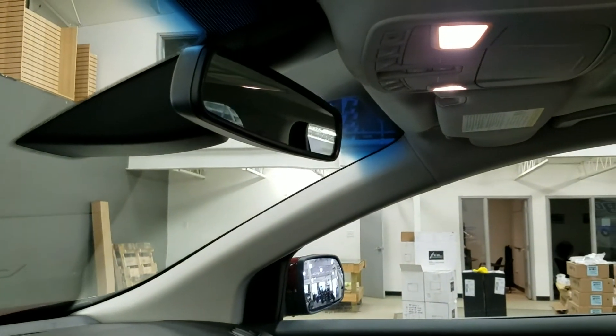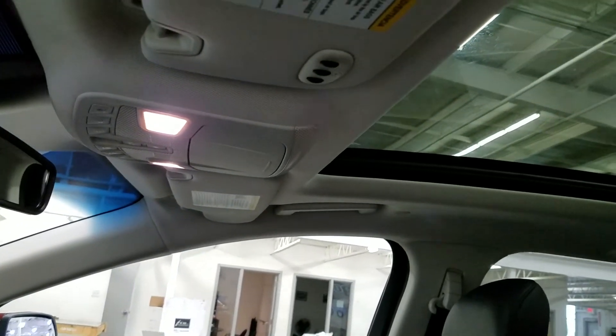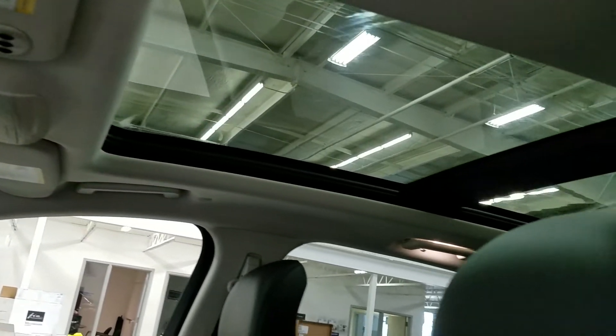Up above, we have our auto-dimming rear-view mirror, with cabin lights that provide ambient lighting. We also have three garage door opener controls and our beautiful twin-panel moonroof.